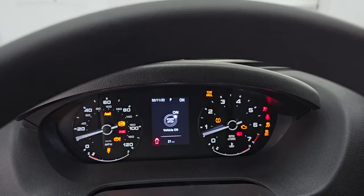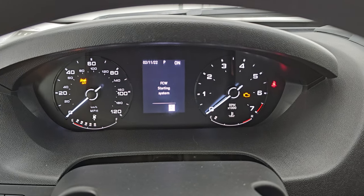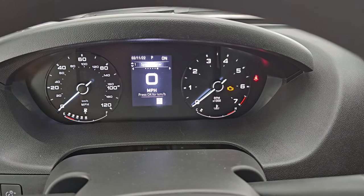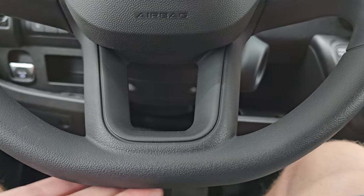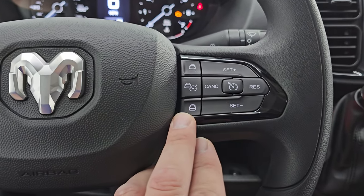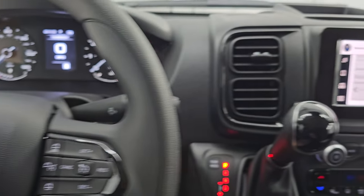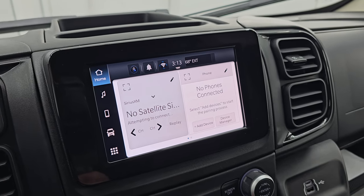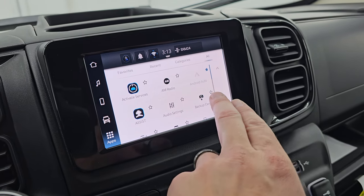Looking at the instrument cluster: you get a digital speedometer and it also tells you the speed limit. There's a nice flat-bottom steering wheel so you can get your legs in without hitting it. It has adaptive cruise control, regular cruise control, Bluetooth and information center controls, and audio controls on the back of the steering wheel. This is the Uconnect 5 7-inch touchscreen radio — it has AM, FM, and Sirius XM radio capabilities. You can hook up Bluetooth, and it has Android Auto and Apple CarPlay as well.